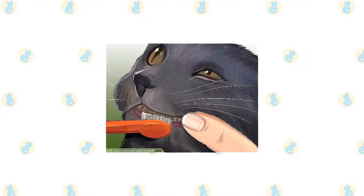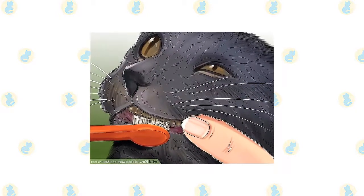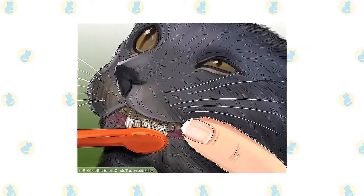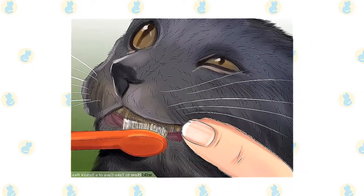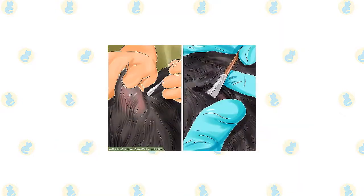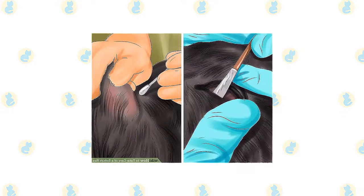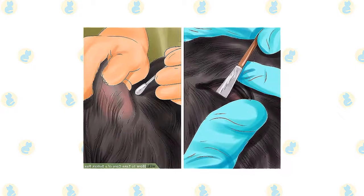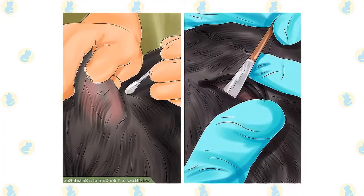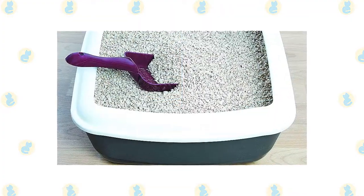Brush the teeth to prevent periodontal disease — daily dental hygiene is best, but weekly brushing is better than nothing. Wipe the corners of the eyes daily with a soft, damp cloth to remove any discharge, using a separate area of the cloth for each eye so you don't risk spreading any infection. Check the ears weekly; if they look dirty, wipe them out with a cotton ball or soft damp cloth moistened with a 50-50 mixture of cider vinegar and warm water. Avoid using cotton swabs, which can damage the interior of the ear. Keep the litter box spotlessly clean, as cats are very particular about bathroom hygiene.